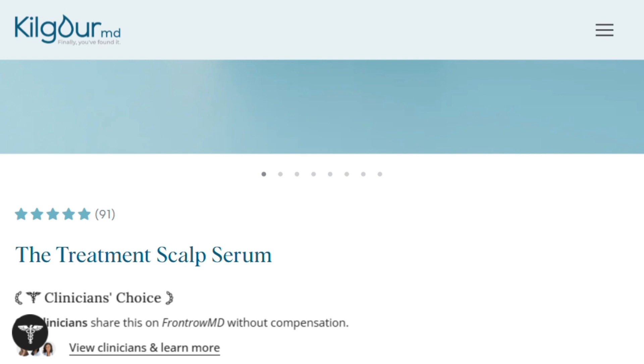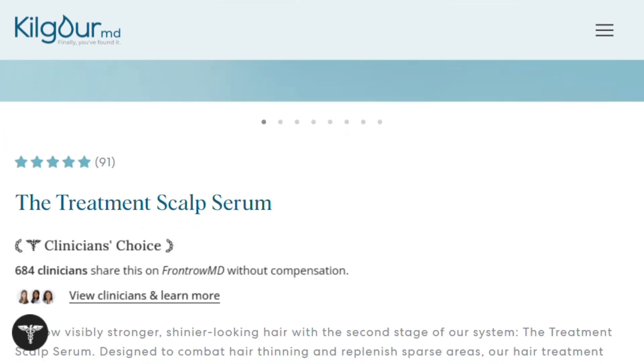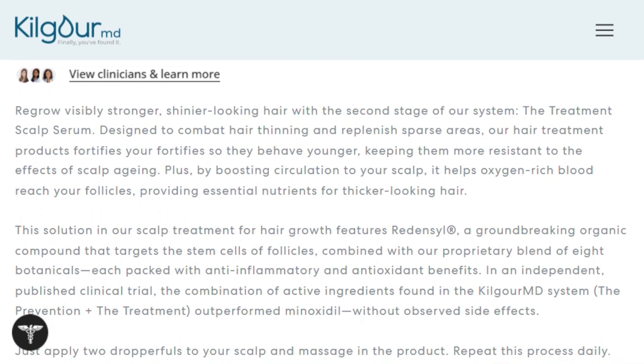What caught my attention is that this isn't some basement operation. The company was founded by an actual dermatologist, which explains why they're not making completely unhinged claims about growing a full mane overnight. They position this as part of a two-step system where you use their prevention serum first, then follow with the treatment serum.